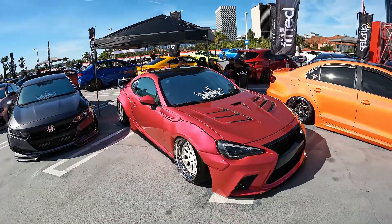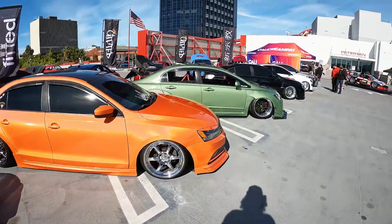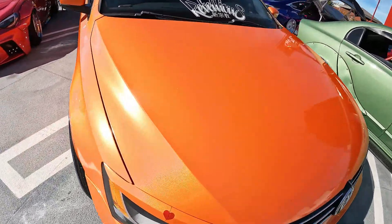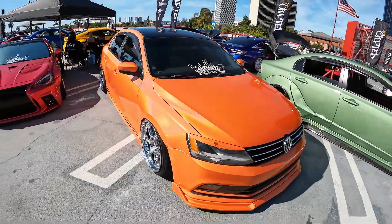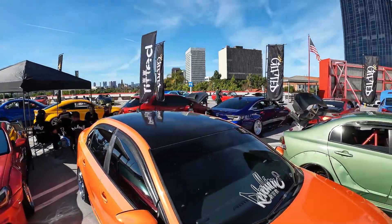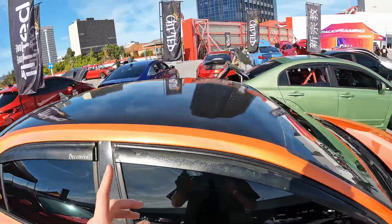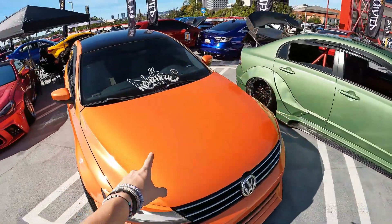I remember when this car was orange, and this color just looks absolutely beautiful now. Moving on, we have this beautiful orange Jetta that almost has a chrome metallic flake that changes color as you go along. It's bagged with chrome Kansei wheels and a super clean carbon fiber rear window area.